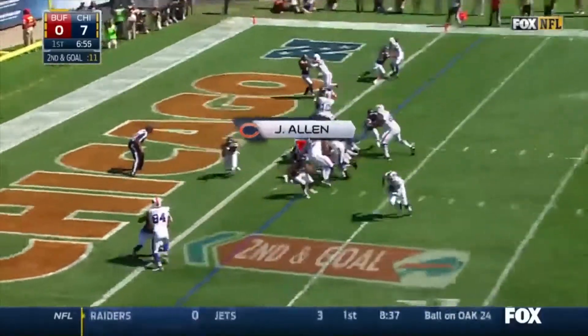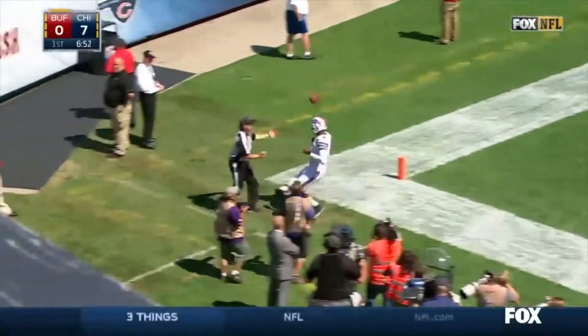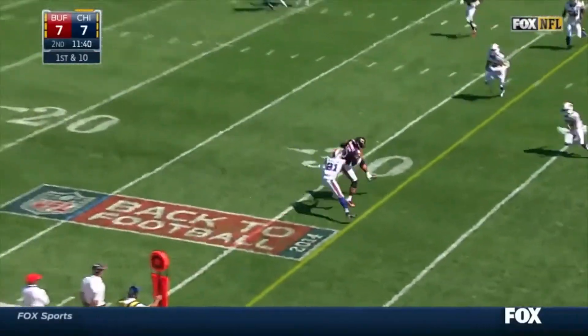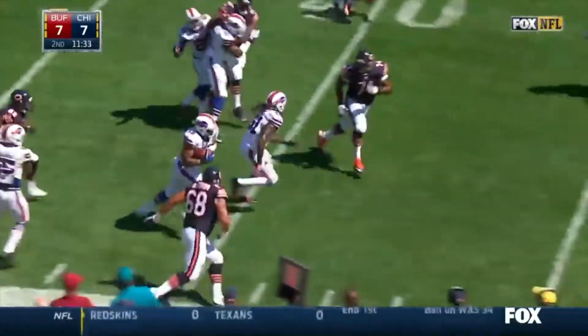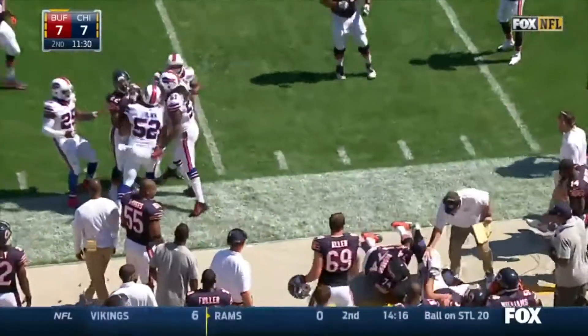Bills' second possession of the ballgame, second and goal — E.J. Manuel fakes out Jared Allen, takes it in for the touchdown. Second quarter, Jay Cutler finds Brandon Marshall, his favorite target. But Leonis McKelvin strips the ball, it's recovered by Preston Brown and taken to the Bears' 46-yard line. Still 7-7.